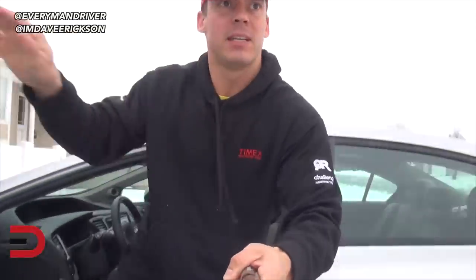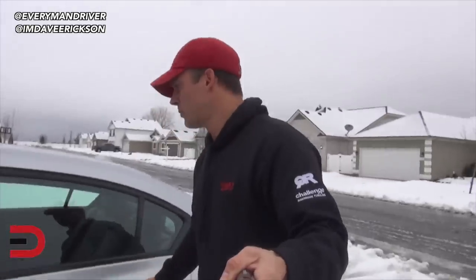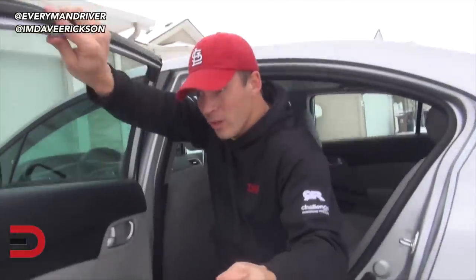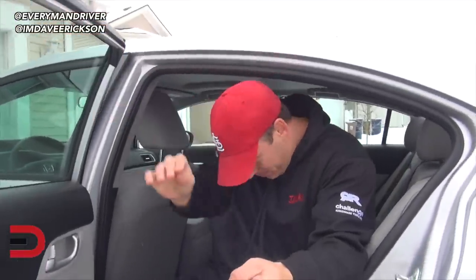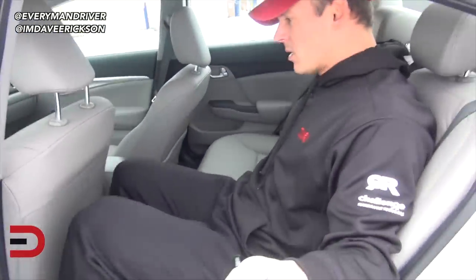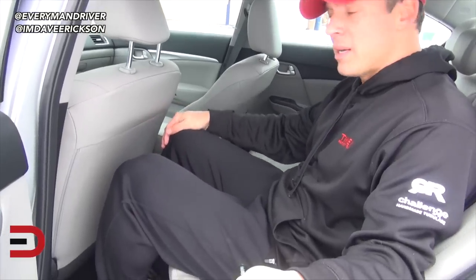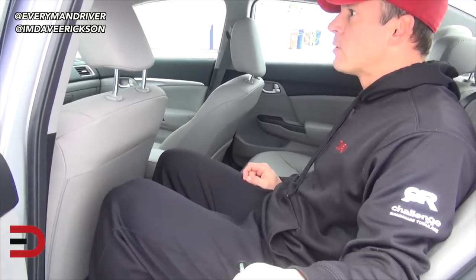Let's take a look at the back seat to see how this looks for a guy who's 5'11". Wish this door could open up a little bit more. This is comfortable. There's no compartment behind the driver's seat, but I've got lots of room between my knees and the back of the seat.